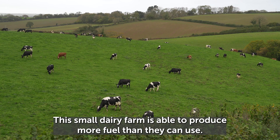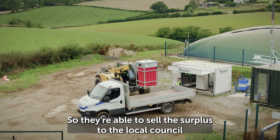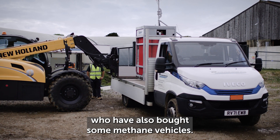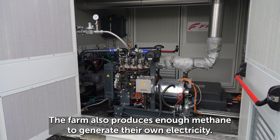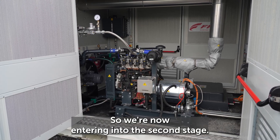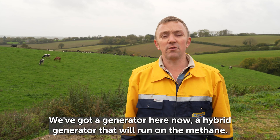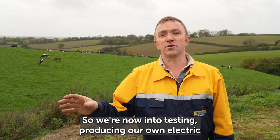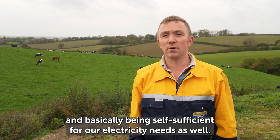This small dairy farm is able to produce more fuel than they can use, so they're able to sell the surplus to the local council who have also bought some methane vehicles. The farm also produces enough methane to generate their own electricity. We've now got a hybrid generator here that will run on the methane, so we're now into testing producing our own electricity and basically being self-sufficient for electricity needs as well.